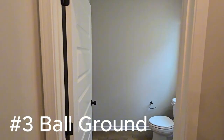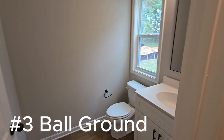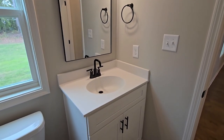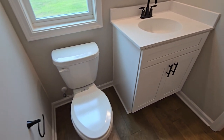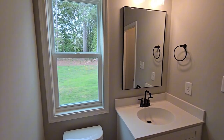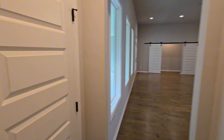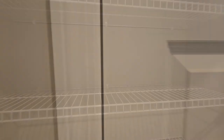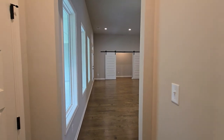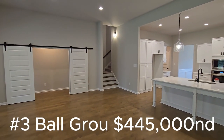Ball Ground is a small but rapidly growing community located 50 miles north of Atlanta, and it's number three on our list. If you're looking for a mix of small-town charm with the potential for growth, Ball Ground is a place to keep your eye on. The downtown area is quaint with locally owned shops, restaurants, and historical buildings, and it's a fantastic area for outdoor lovers with easy access to hiking trails, rivers, and parks. In recent years, Ball Ground has seen an influx of new residents drawn to its affordability and peaceful atmosphere. The median home price over the last six months is around $445,000.